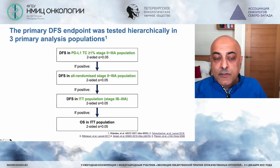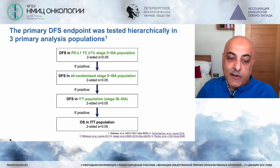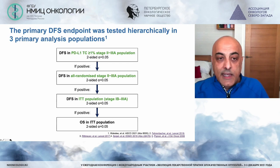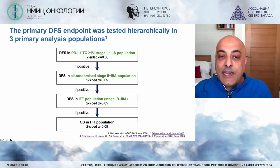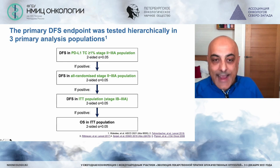The hierarchical design meant the first endpoint was studied, and if positive, the second was then analysed, and then the third. The first endpoint was disease-free survival in PD-L1 expressing patients with stage 2B to 3A disease.